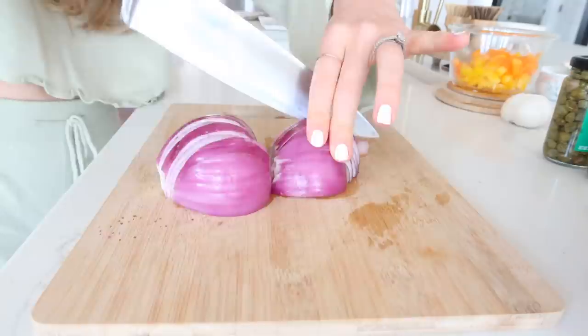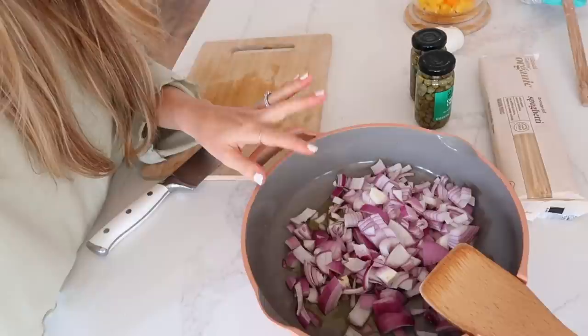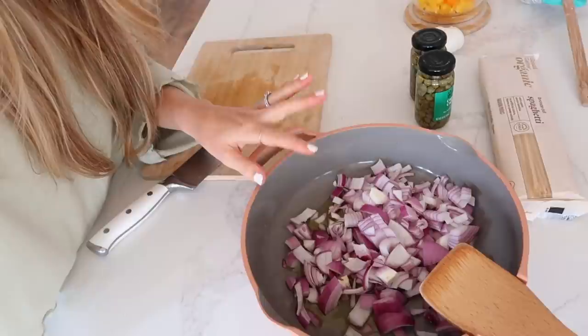I always have a bit of a cry session when cutting onions — I know there are little hacks but I always forget until it's too late. I just went ahead and added the onion directly into my pan over some olive oil because we are going to be sautéing the onions on their own first.